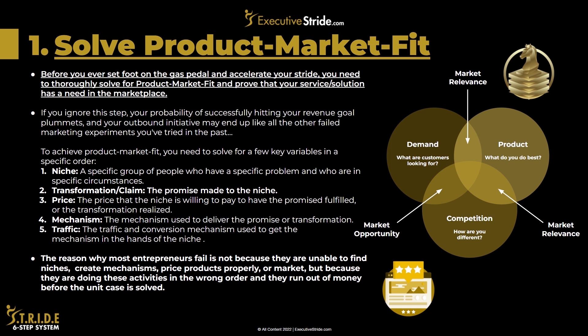To achieve product-market fit, you need to solve for a few key variables in a specific order. First is niche — a specific group of people who have a specific problem and are in specific circumstances. Next is transformation or claim — the promise made to the niche. Third is price — what the niche is willing to pay to have that promise fulfilled. Fourth is mechanism — how you deliver the transformation. Fifth is traffic — the conversion mechanism to get the mechanism in the hands of the niche, whether social ads, Facebook, YouTube, Twitter, outbound prospecting, or cold calling. Solve all five in that order and you will have solved for product-market fit.